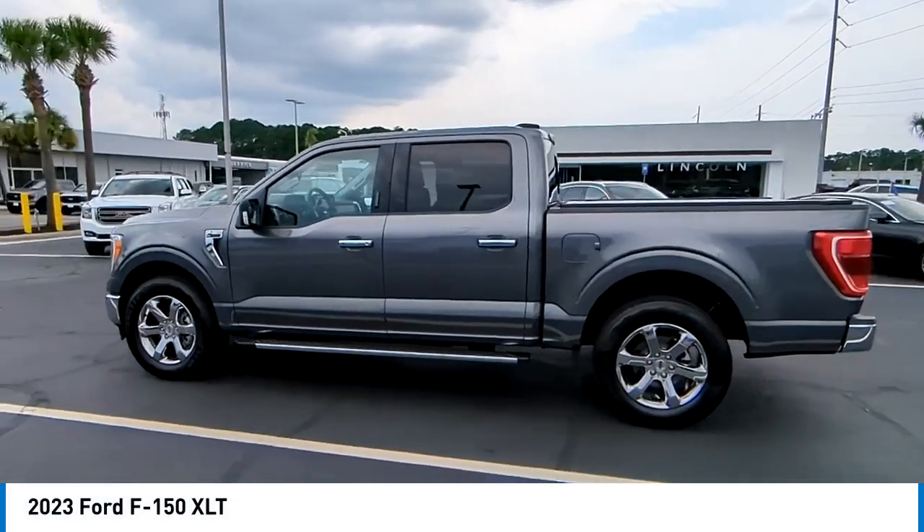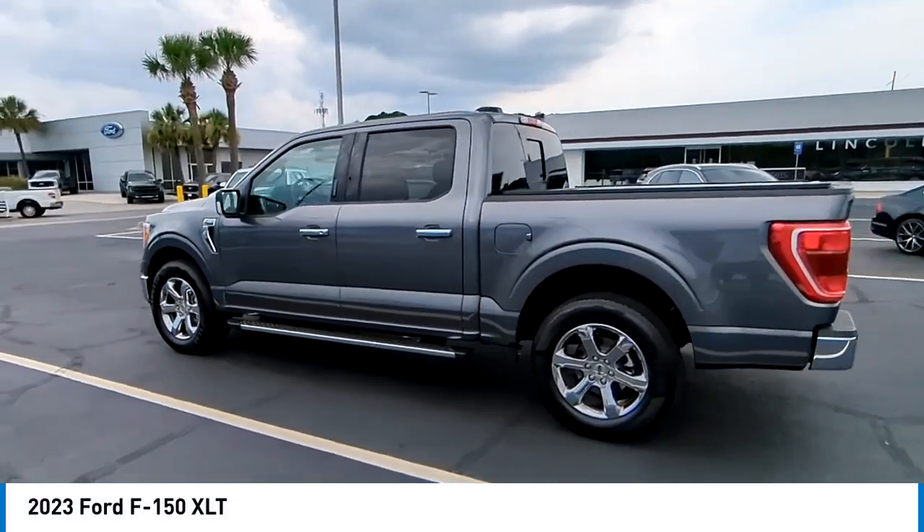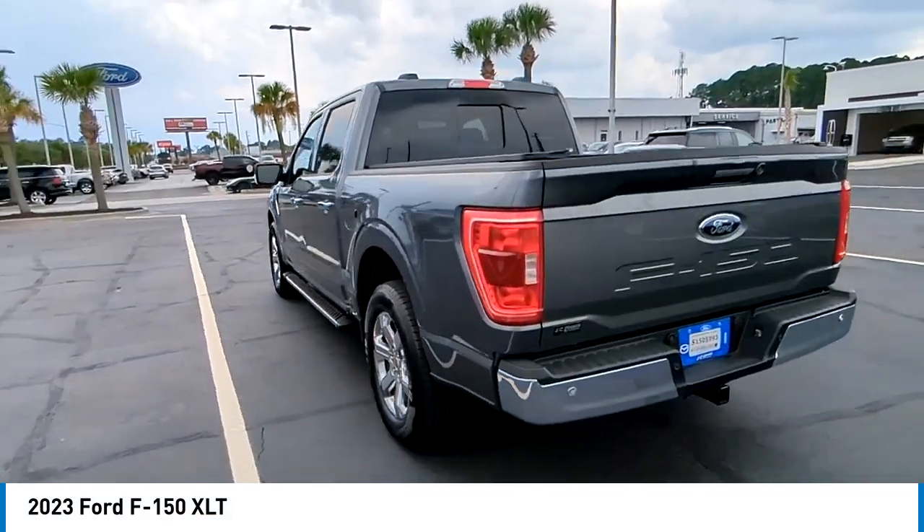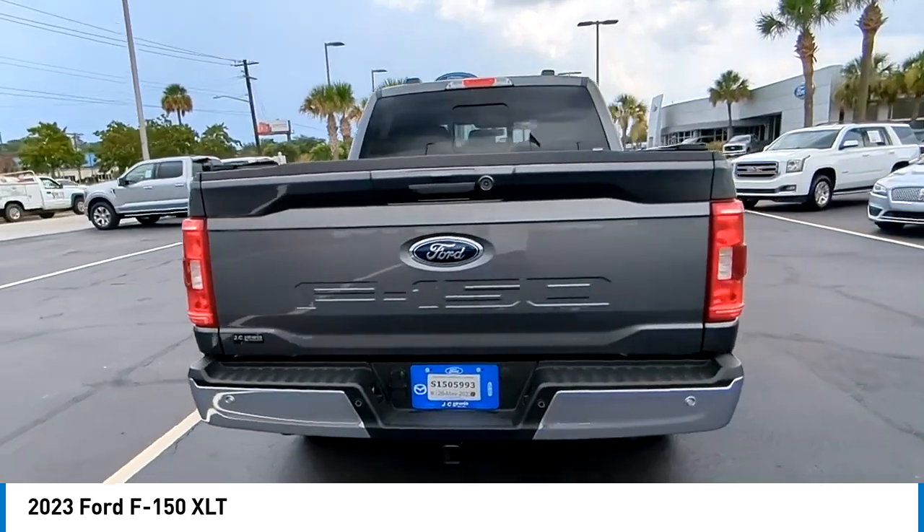We are pleased to show you the 2023 F-150. A Ford F-150 knows how to handle any situation. It's built to follow orders, no whining.